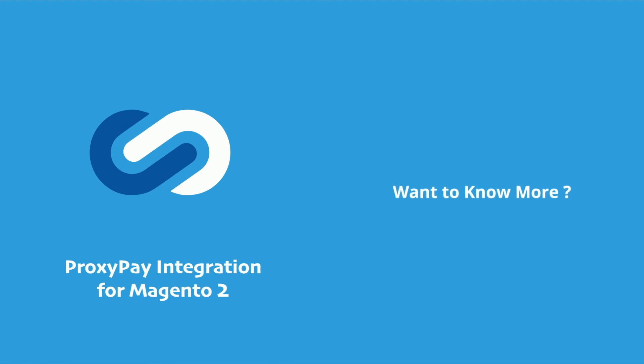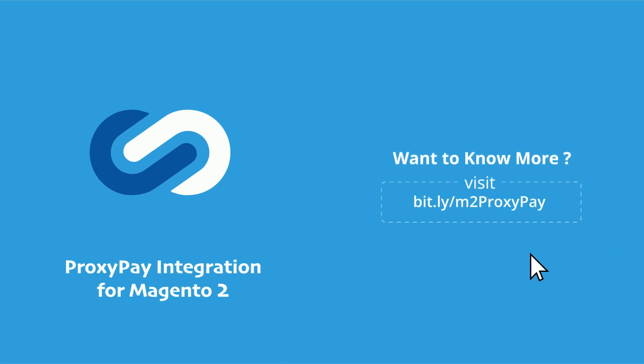Go to meetandshe.com and check the Magento 2 Proxy Pay Integration Extension for a secure payment process with a seamless checkout experience. Thank you.